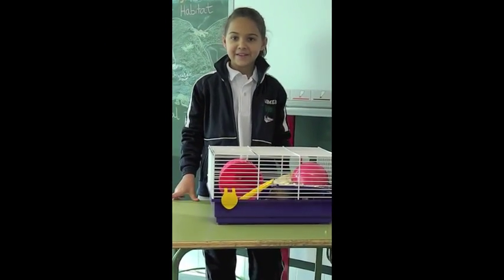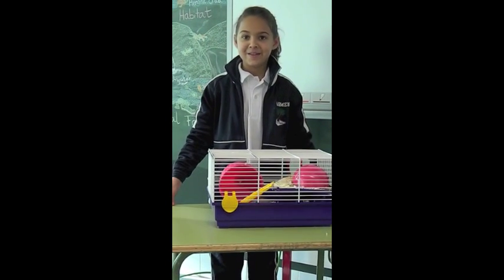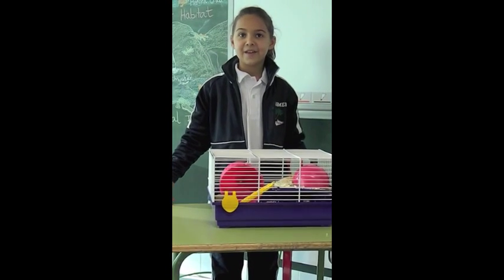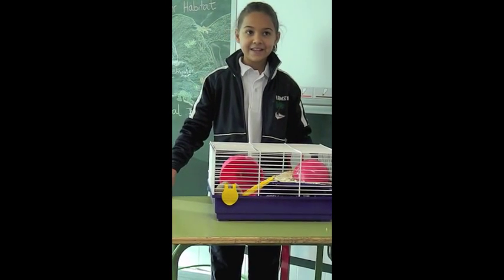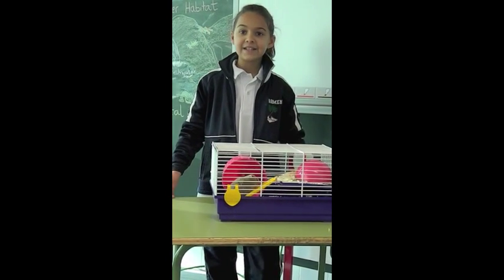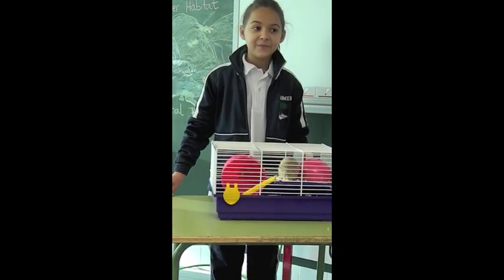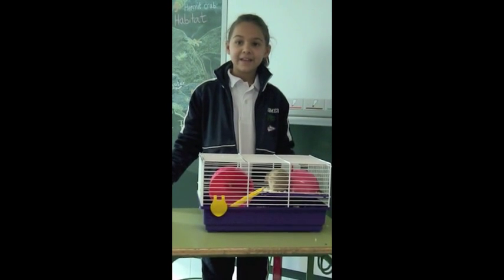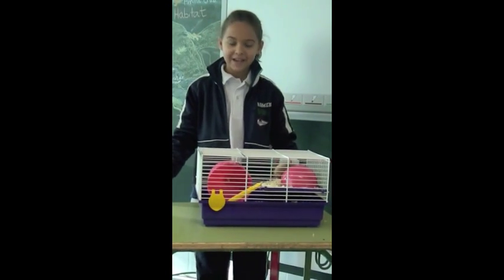Hello. My name is Carmen. This is a hamster. The name of the hamster is Luchu. They eat seeds and fruit. This hamster is herbivore. They live in my house.